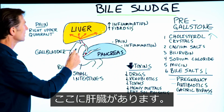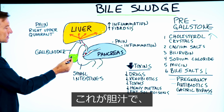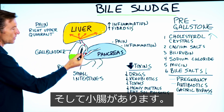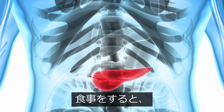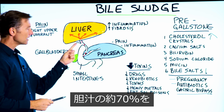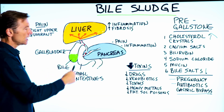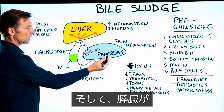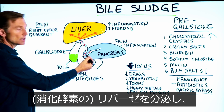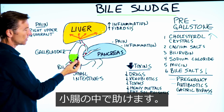If we look at this, we have the liver, the gallbladder right here, and this is the bile. Then we have the pancreas, then the small intestines. The gallbladder gets contracted when you eat, squeezing about 70% of that bile into the small intestine. You're also getting the pancreas releasing lipase, which helps break down fat right in your small intestine.